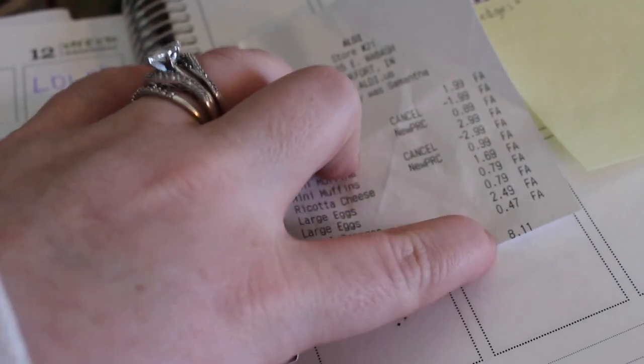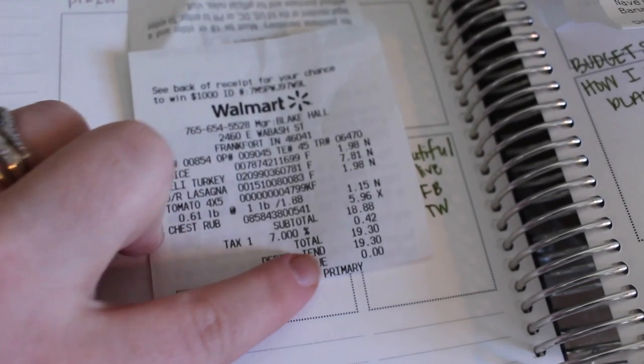This grocery haul is a little different — this month I'm trying to spend less and shop things I already have in my refrigerator and freezers. I'm going to show you what's in my fridge and freezers so it makes more sense. First I'll show you what I bought, then my outside freezer, inside freezer, and refrigerator.